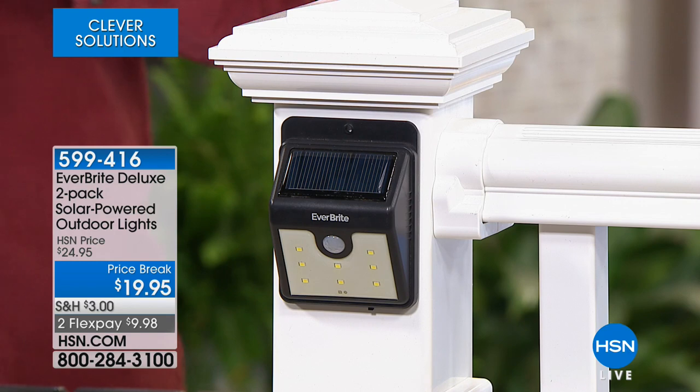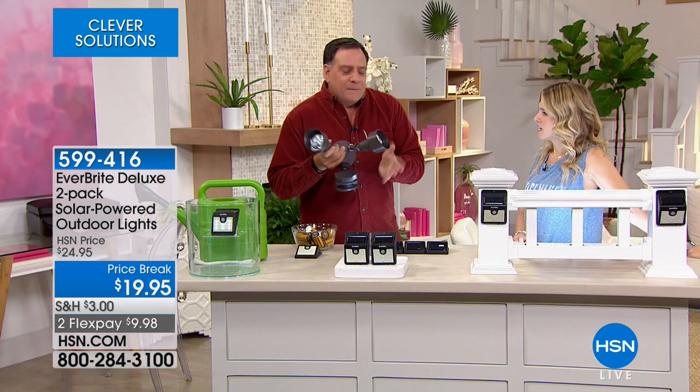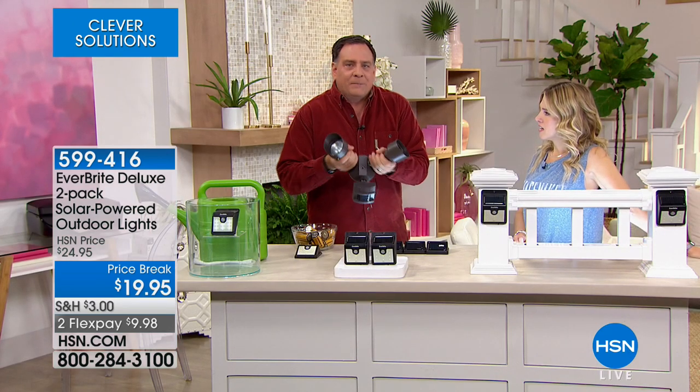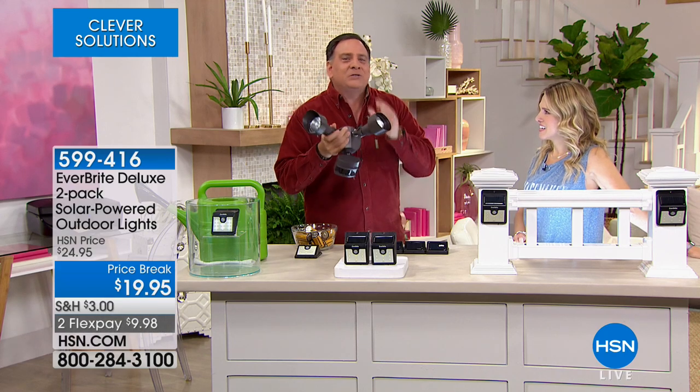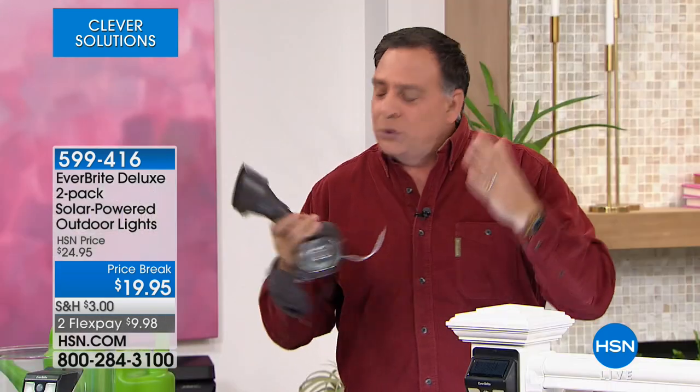The other thing about solar spotlights is they're stuck together. With Everbright you're getting two that you can put in two separate places — you can't do that with traditional spotlights. So the Everbright is definitely a better solution.